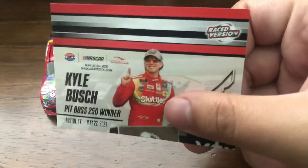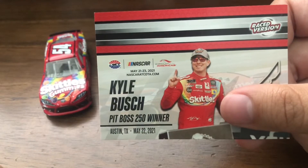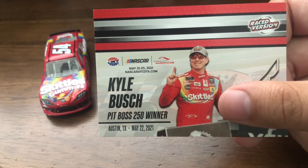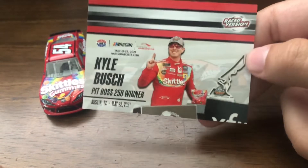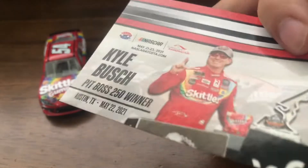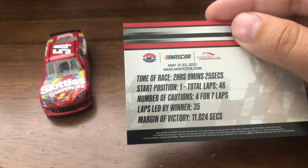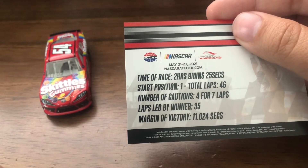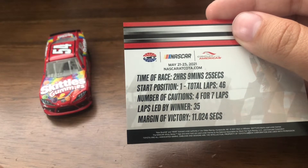Before I look the car over, let's look at the card. You have Kyle Busch, the 2021 Pit Boss 250 winner, on the front end. Then on the back you have the time of race: two hours and nine minutes, 25 seconds.